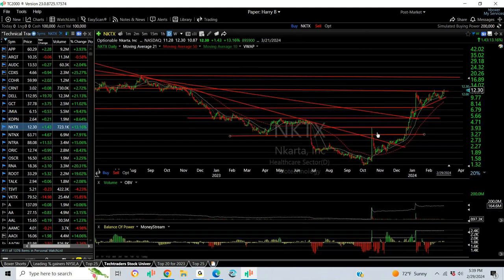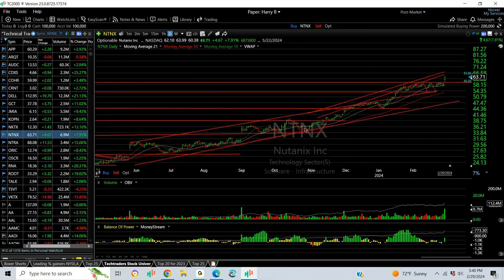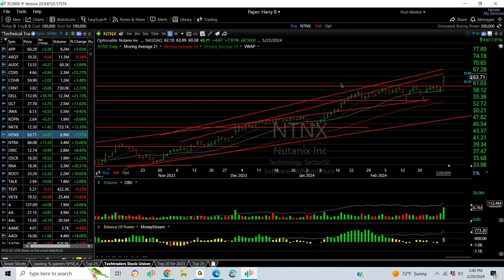NKTX pop broke out, kept running. Now it's got a rising ascending coil pattern that I think leads to a $17 to $18 target. Beautiful action today on earnings — it went all the way up to nearly $64, finished just underneath that. Stock looks like it's headed for $67 and $72.